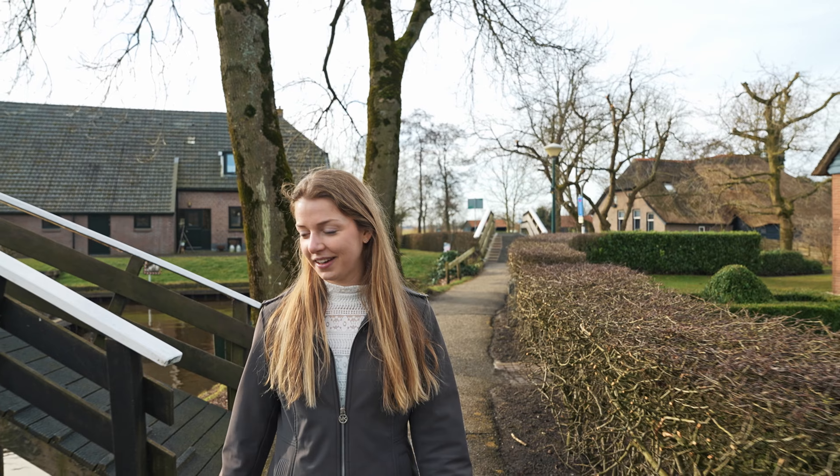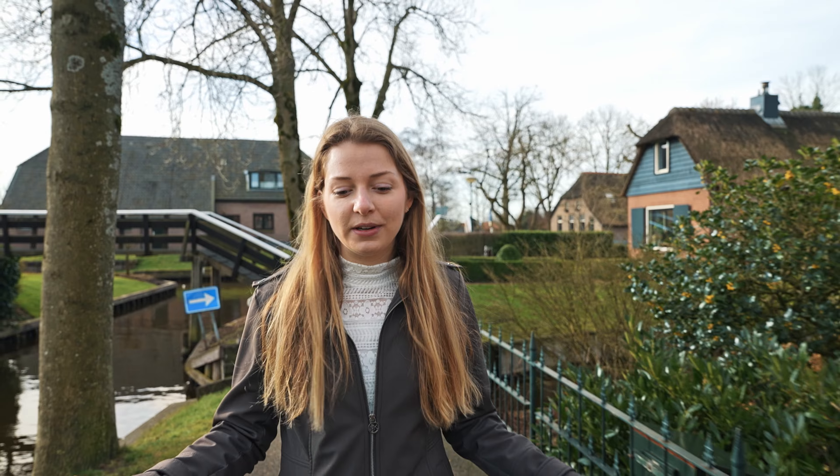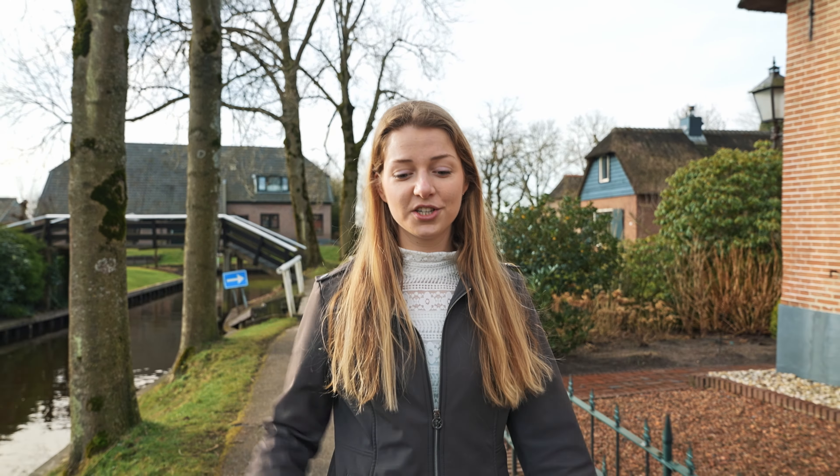We just arrived in Giethoorn and this is a really special place in the Netherlands because it's a really cute little village and everything is connected with water. The best way to get around here is to rent boats and go through the village. It's really popular among tourists, especially tourists from Asia, but I'll explain why that is later.